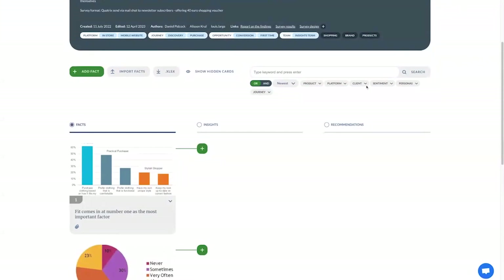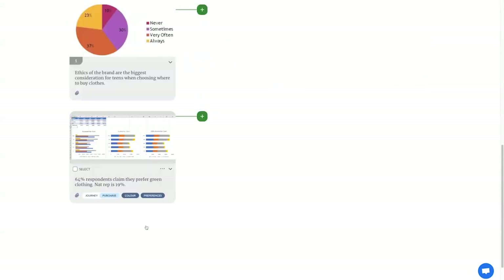Let's look at a real-world example — in this case, a survey. Based on a real example with some details changed: a fashion brand had undertaken a survey of their customers and found that a large proportion of respondents claimed to prefer the colour green. The conversation was about whether that should be a fact or an insight. My answer was: this is information coming from a survey, therefore it's a fact — a fact that people have told us they prefer the colour green.